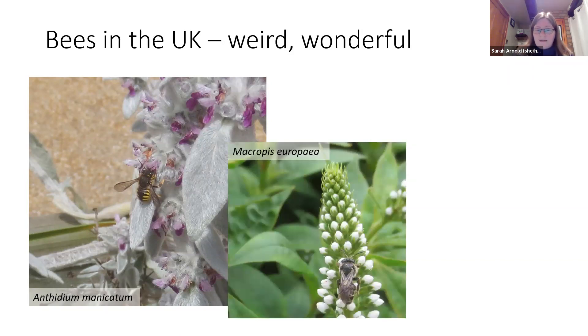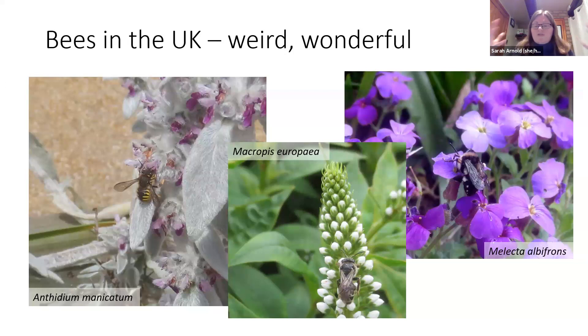Here's an unusual bee — Macropis. It only uses yellow loosestrife, and it doesn't just visit for the pollen and nectar — it specifically collects floral oils, and uses those oils to line the nest. So it's very rare because it's only found in places where you get wild yellow loosestrife. There's also a huge diversity of cuckoo bees in the UK.